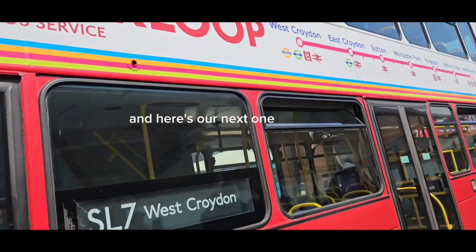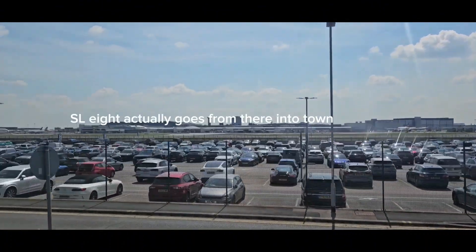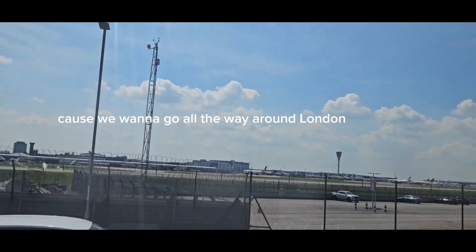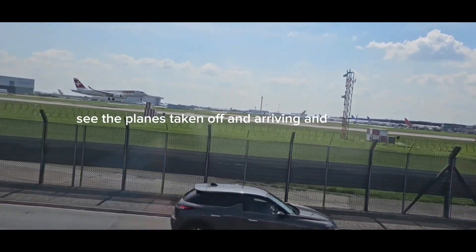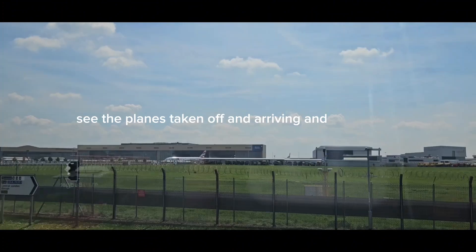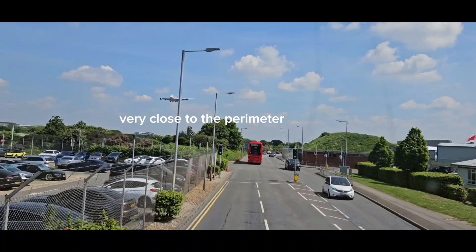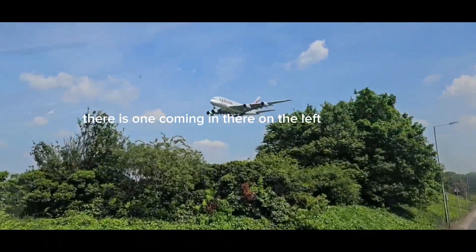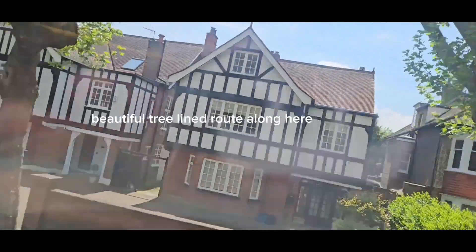Here's our next one — you can see it's going to Westfield — the SL7. The SL8 actually goes from there into town. You can see Heathrow Airport, the planes taking off and arriving. This route actually goes around the outskirts of the airport, very close to the perimeter, so you can get a good view of the planes. Here's one coming in there — quite close! Beautiful tree-lined route along here.